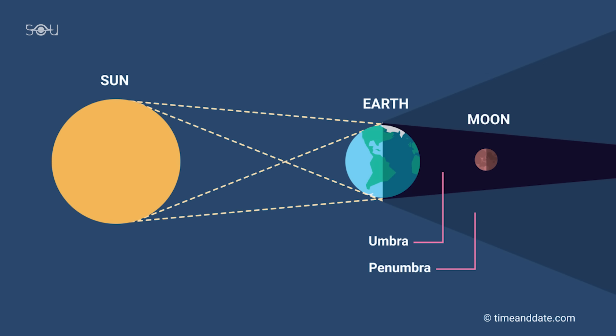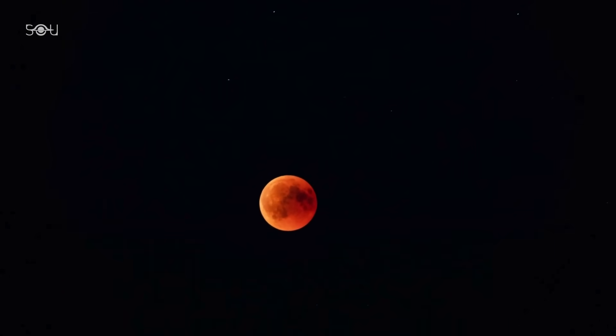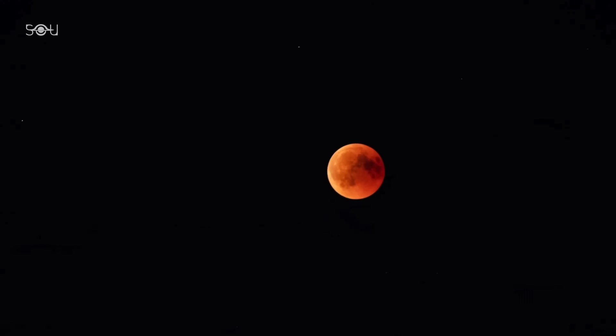This event occurs when the Earth moves directly between the Sun and the Moon, casting its shadow on the lunar surface. But why does the Moon turn red? What exactly happens on the Moon during this event? Let's explore these questions and more.